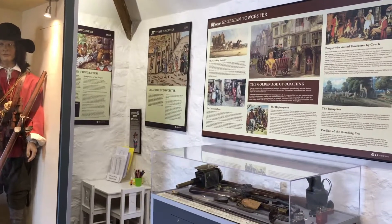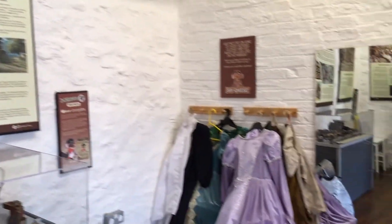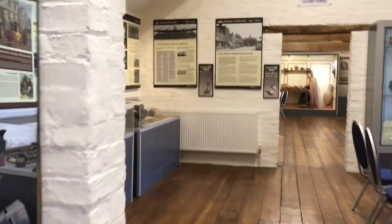The next section took you through Toaster in the Civil War, the Great Fire and Georgian Toaster. There was an activity corner for younger ones and another dressing up area. I really think that the museum has thought of it all.